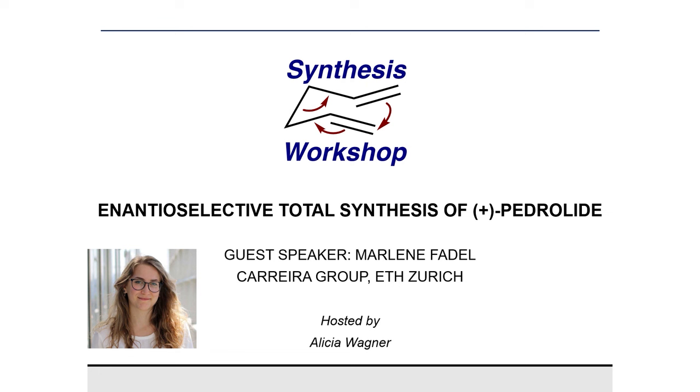Thanks for joining us today. My name is Alicia, and I'm a part of the new editorial board of Synthesis Workshop. For today's Research Spotlight episode, we're joined by Marlena Fadl from the Carrera Group at ETH Zurich. Marlena received her Bachelor's of Science in Chemistry and Biochemistry from Ludwig Maximilian University of Munich, followed by her Master's of Science in Chemistry from ETH Zurich. She is currently pursuing her PhD at ETH Zurich under the supervision of Eric Carrera, where her work focuses on complex molecule total synthesis. I'll now turn it over to Marlena.